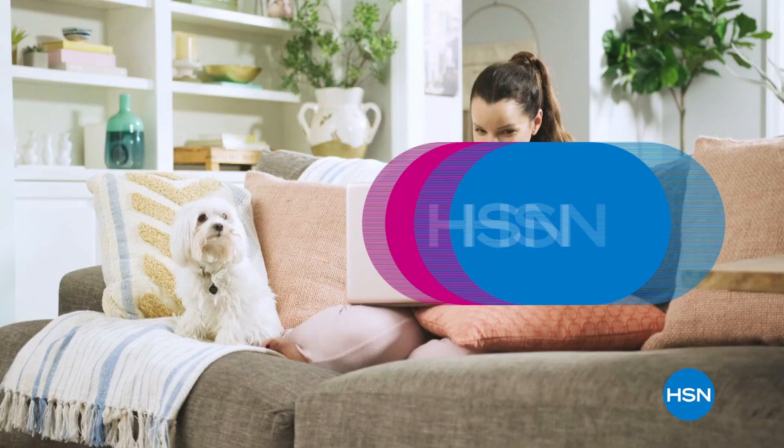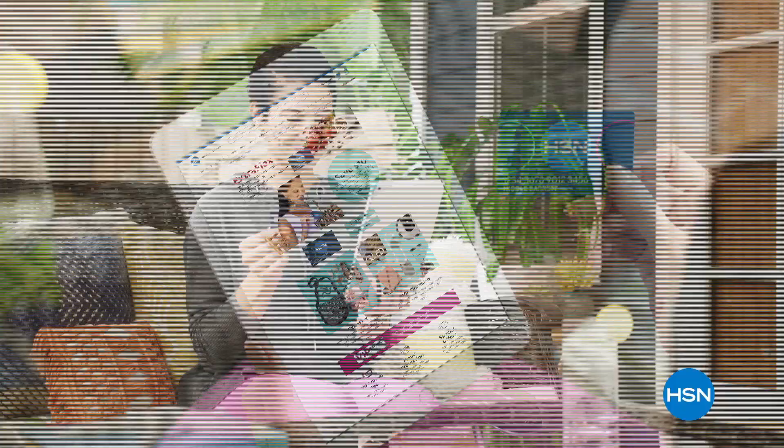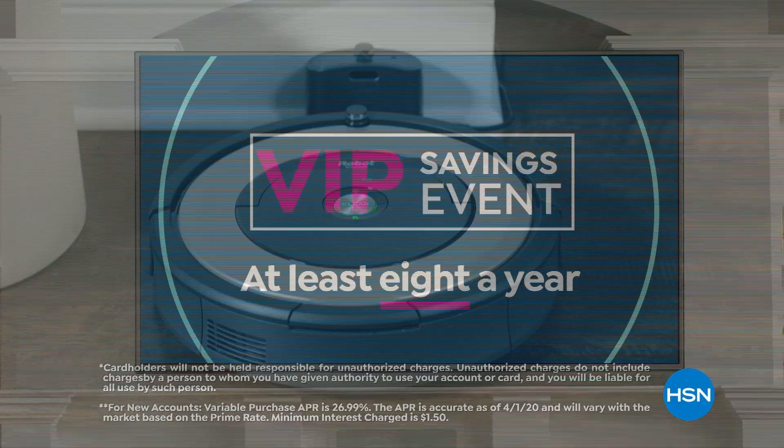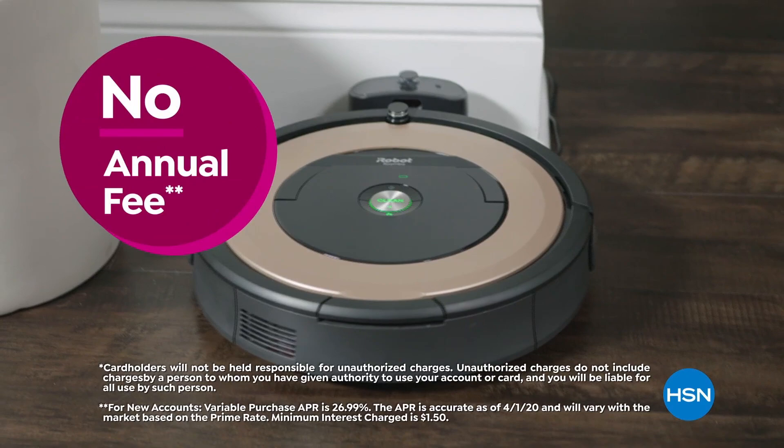Get the best deals on the things you love with the HSN card. As an HSN card VIP, you'll get all kinds of perks, like extra flex or VIP financing on all items through September 30th, and at least eight VIP savings events a year. Includes fraud protection and there's no annual fee. Apply now and instantly get $40 off when you're approved. Call 1-800-695-1418 or visit hsn.com/hsncard.